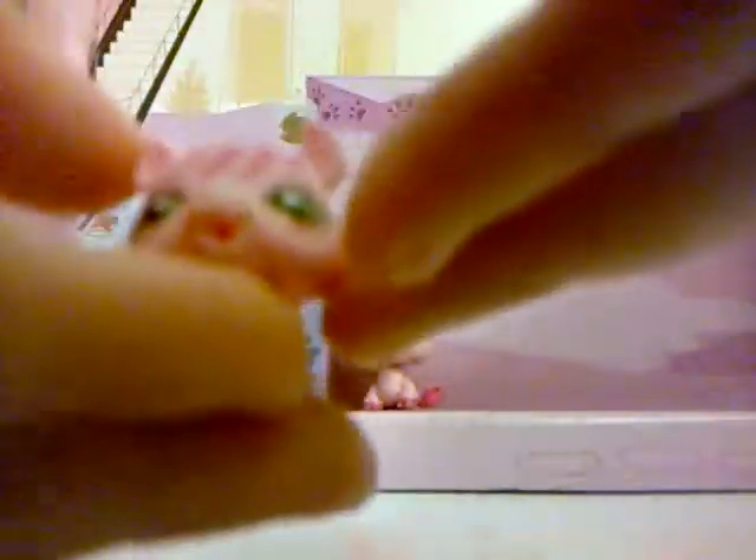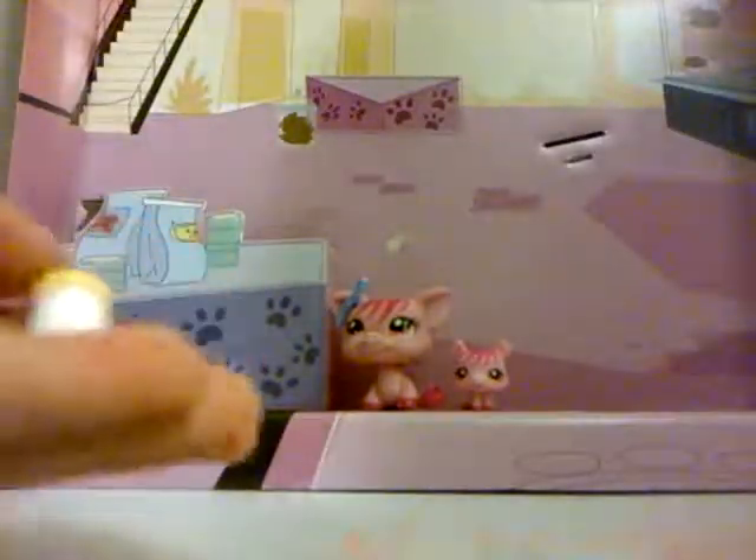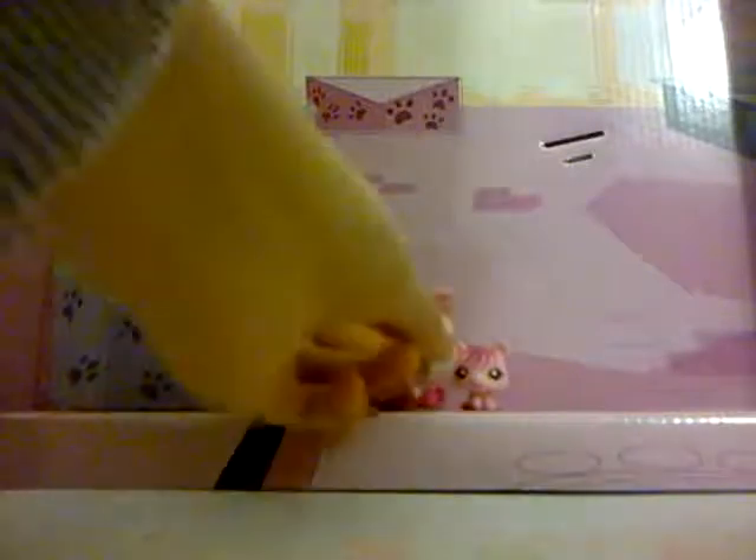Her baby is extremely cute. It has light pink eyes too, and the hair is just like the Mommy's. Look at its little hooves, it's so cute. And the little curly tail too. The accessory that came with this set was a baby bottle.